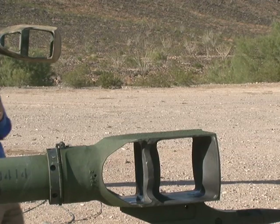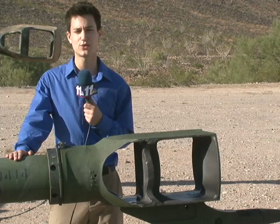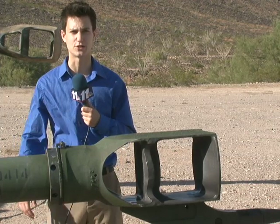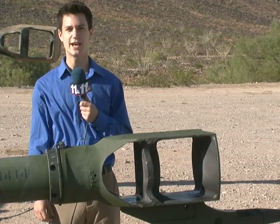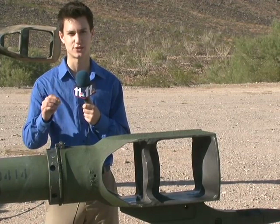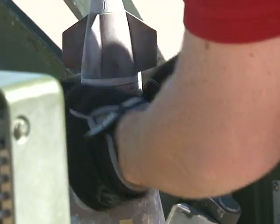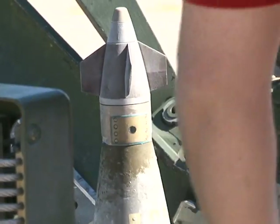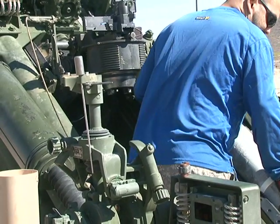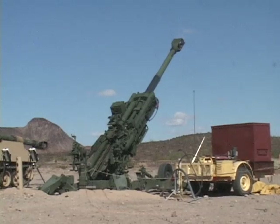This 155-millimeter M777 howitzer has a range of up to 22 miles, and with the PGK system attached to a standard artillery round, it can increase the accuracy down to just 50 meters. The kit is essentially a small fuse attached to the top of a standard round, and the technology it holds significantly increases the accuracy of the shell.